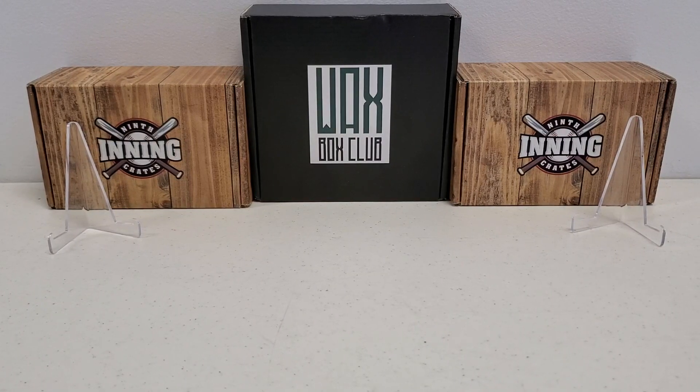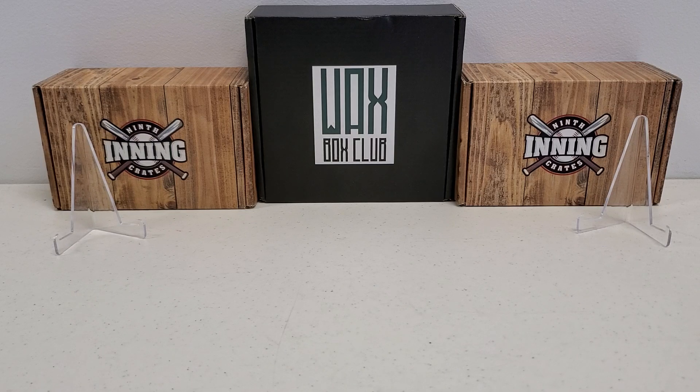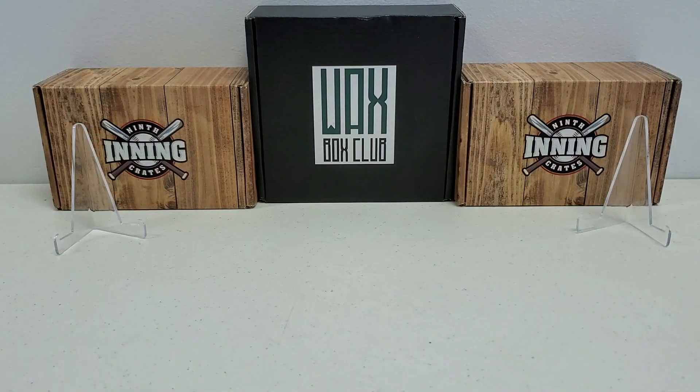Hey, what's up guys? Growing the Hobby coming back to you guys with another baseball break. It's an overdue one actually, because this is going to be from the month of September, not October. But we've got the Grand Slam Card Club — we're going to be doing the Premium All-Star Box here today.